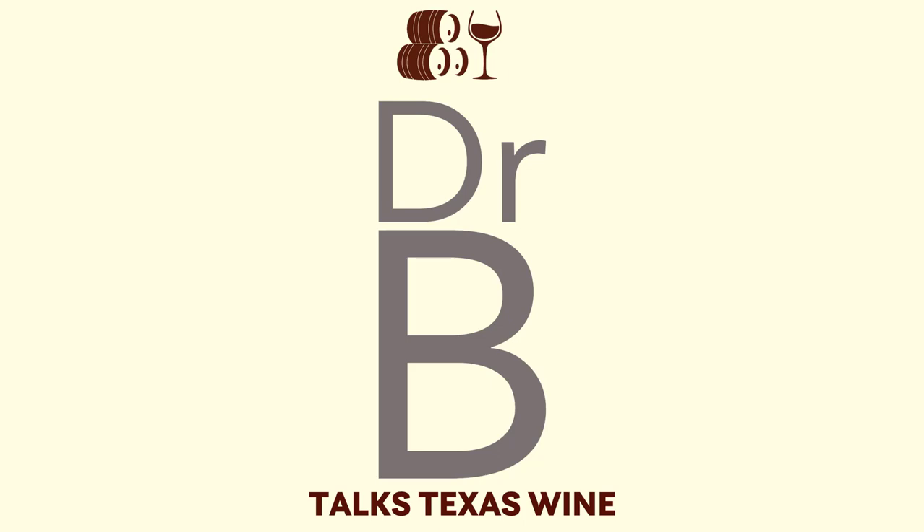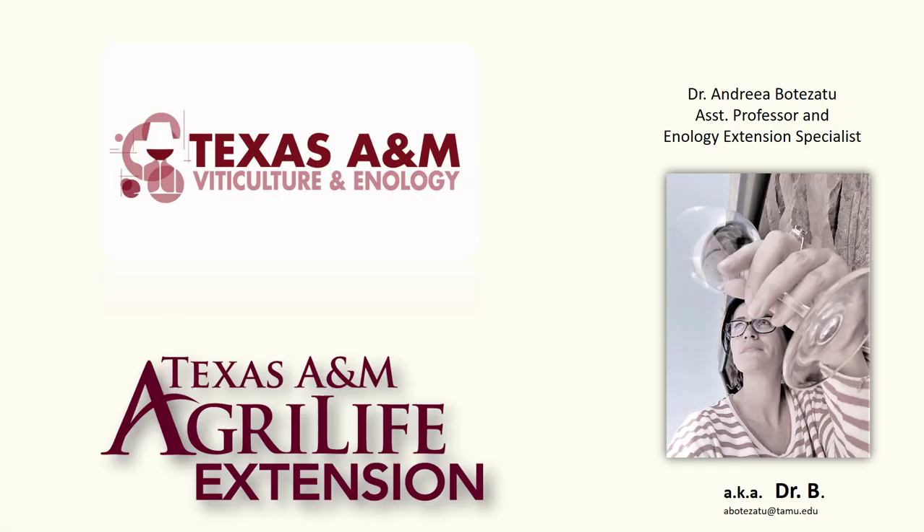Thank you for watching Dr. B Talks Texas Wine, brought to you by Texas A&M, Texas A&M AgriLife Extension Services, the Texas A&M Viticulture and Enology Program, and Dr. Andrea Botezato, Assistant Professor and Enology Extension Specialist, aka Dr. B.